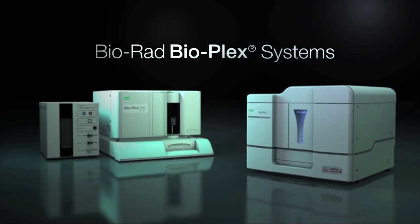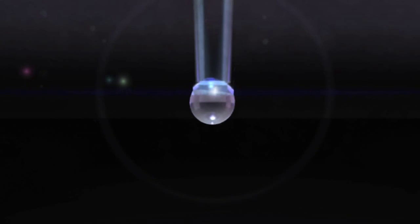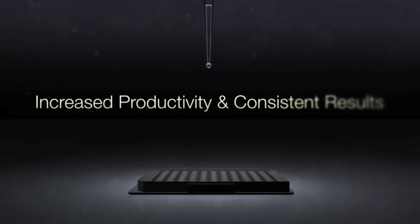Bioplex multiplex technology, backed by Bio-Rad's world-class service and support, delivers increased productivity and consistent results.